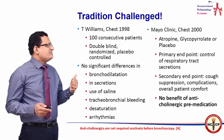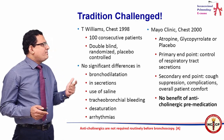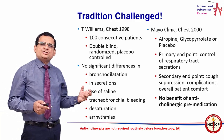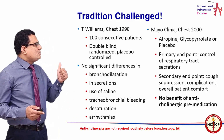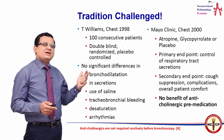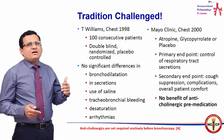The first trial was by Williams in Chest, 1998 — a double-blind, randomized, placebo-controlled trial of one hundred consecutive patients. Half the patients received anticholinergics and the other half did not. There were no significant differences in bronchodilation, secretions, use of saline, tracheobronchial bleeding, desaturation, or arrhythmias.